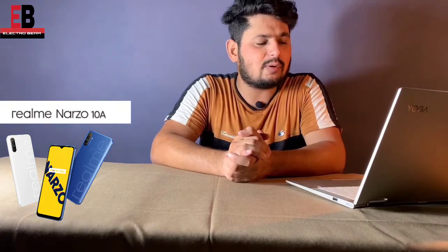Now at number 2 is the Realme C3. For storage, you will get 64GB storage and also 4GB RAM.